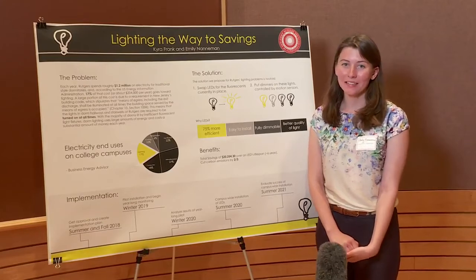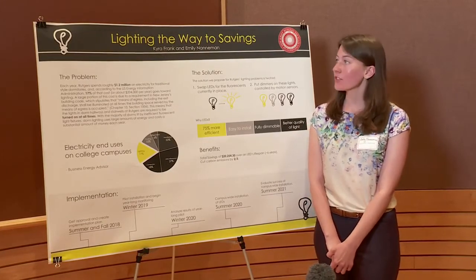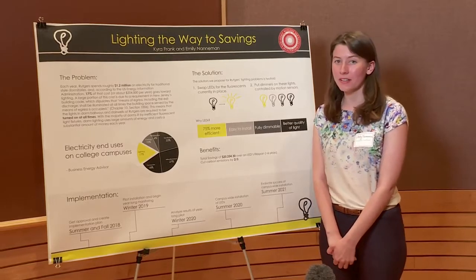Hi, my name is Emily Nanaman. I did my project with Kira Frank, who unfortunately couldn't be here today. Our project is called Lighting the Way to Better Savings.